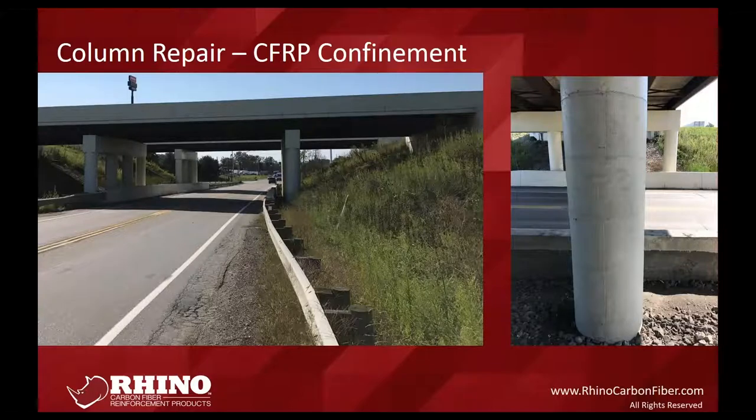Starting with commercial and civil applications — a very common repair with carbon fiber is bridge confinement. When a bridge hits its life cycle or experiences spalling or decay, they wrap the entire support column. This could be because the bridge is experiencing heavier traffic than it was originally designed for and load capacity needs to be increased. It's similar to wrapping your arm in a cast — you're confining the column so the damaged concrete below can't deflect further.